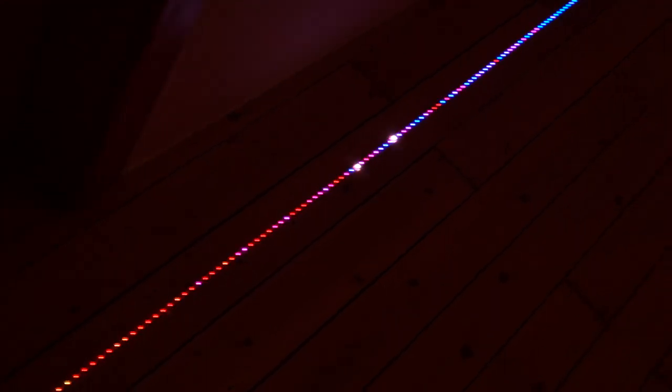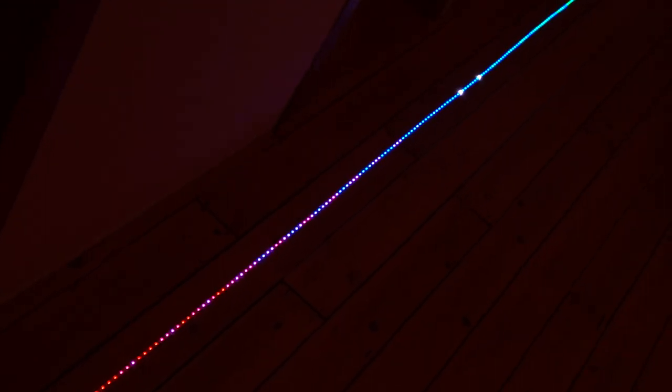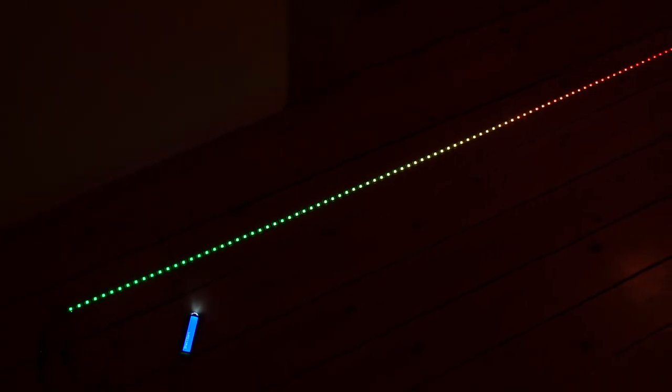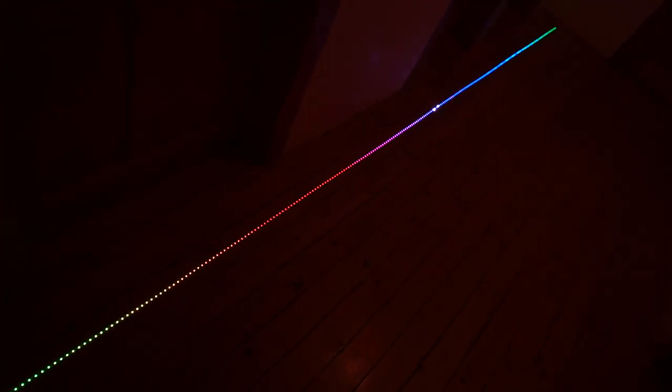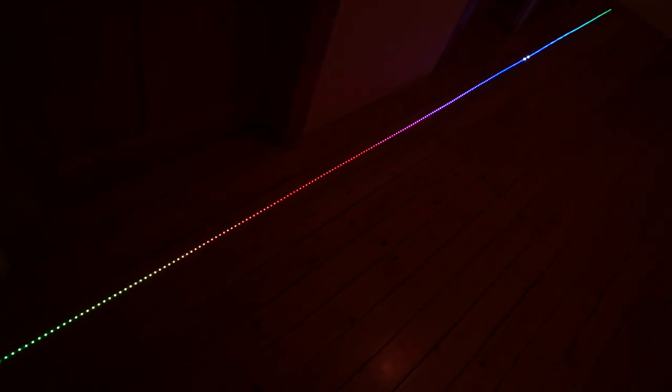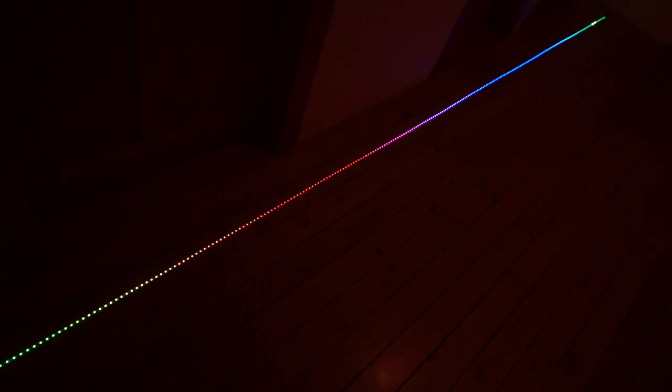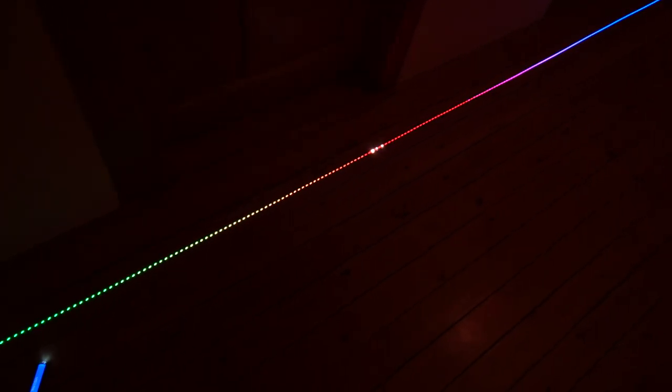The sorting algorithms operate internally on an array containing numbers from 0 to 299, and the numbers are then mapped to the colors of the rainbow using the HSV color space. In the beginning the colors are randomly shuffled, and then the sorting algorithm has the task to sort the numbers such that in the end you can see the nice colored rainbow again.